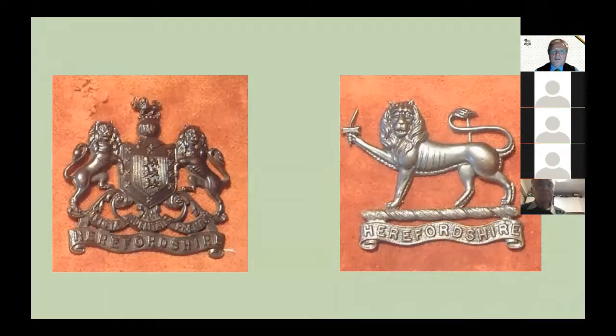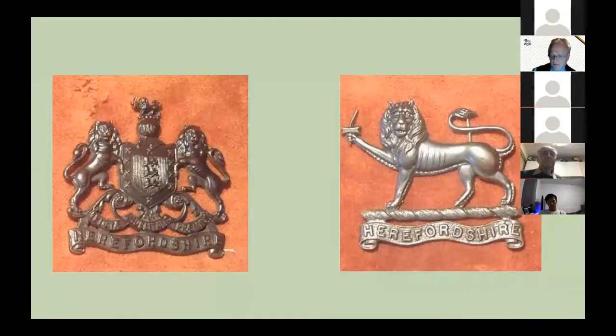Included in the territorial force was the 1st Battalion of the Herefordshire Regiment. It had no regular battalion attached to it, so the 1st Battalion was the territorial battalion. The officers took the city coat of arms badge as their cap badge, and the other ranks took the badge from the top of the coat of arms as their badge.